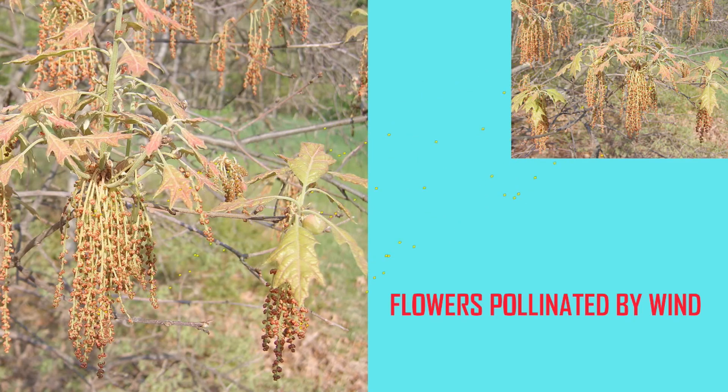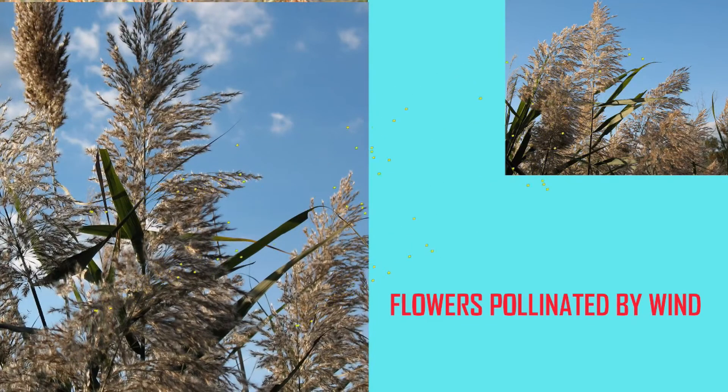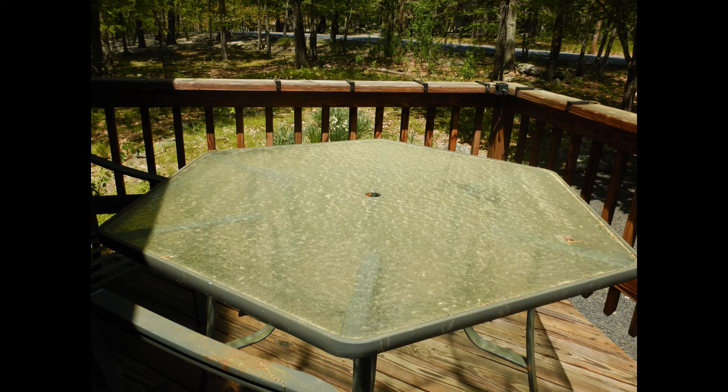Therefore plants which use wind pollination must produce enormous amounts of pollen, because the odds of any one pollen grain hitting the female parts of a flower of the same species by dumb luck are rather small. In these images and movies you can observe the enormous quantity of pollen produced by surrounding wind pollinated plants and trees, but which will go to waste.